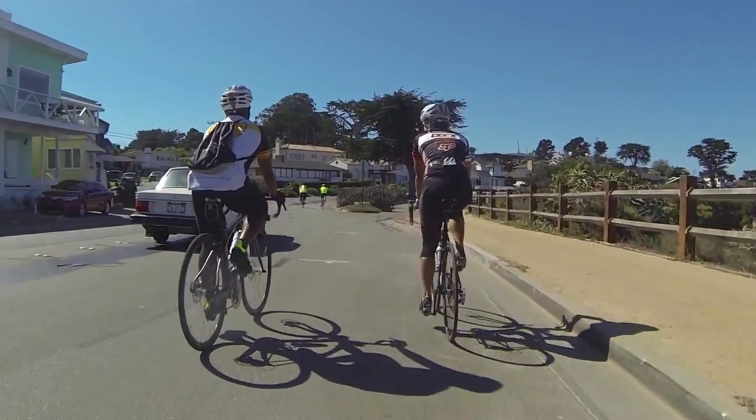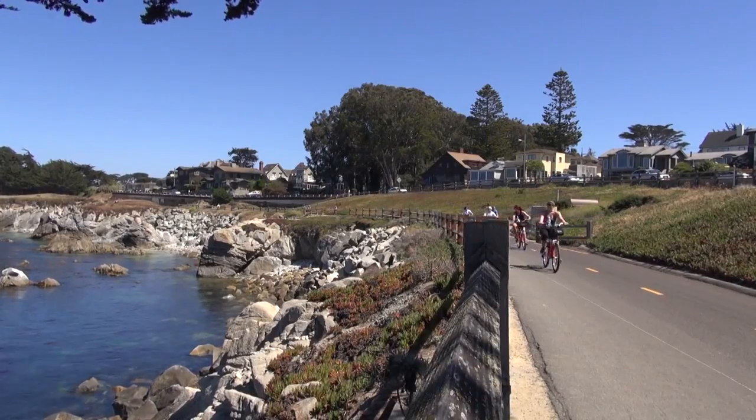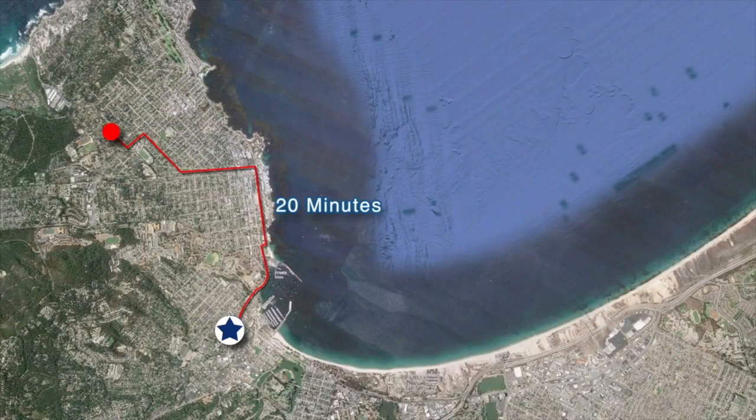Many of our students that live in PG cycle to school each day. To do so, they make use of the Monterey Bay Coastal Trail that runs parallel to the Pacific Ocean and will take you right into downtown. For reference, an average bike ride from the intersection of Congress and Synex avenues will take roughly 20 minutes.